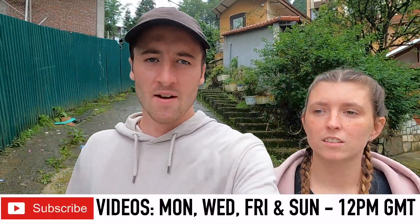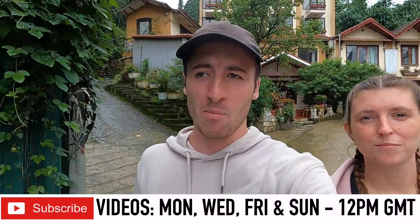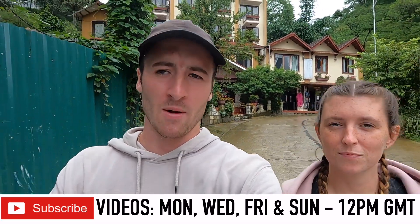We're going to head down to the Cat Cat Village first and it's definitely one of the more well-known spots in Sapa. It's about a three kilometre walk down a hill. I know it's not a village full of cats. It's well-known for its natural beauty and you should be able to see some rice terraces and stuff on the mountains.